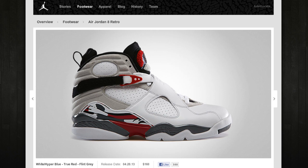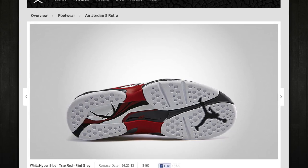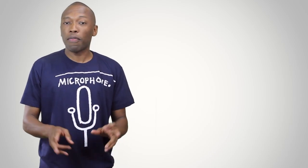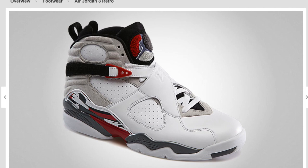In additional Jordan Brand news, the Air Jordan 8 Hare, also known as the Bugs Bunny colorway, also drops this weekend for $160. The official colorway is white, hyper blue, true red, and flint gray. Just to give you a little bit of Air Jordan 8 facts, it was worn by Michael Jordan in 1993, and it was the shoe he wore when he won his first three-peat.